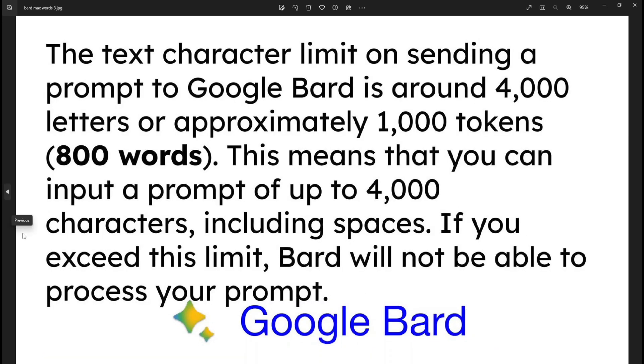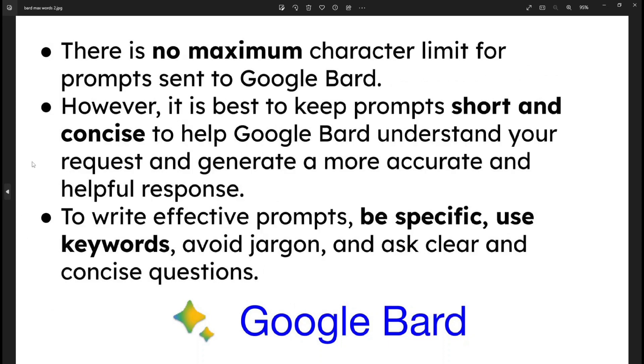Another answer you might find is that Google Bard tells you there is a text character limit on sending a prompt, and it's around four thousand letters — a thousand tokens, which equates to about 800 words. So if you never exceed 800 words, you can stay short and concise, be specific, and use keywords.